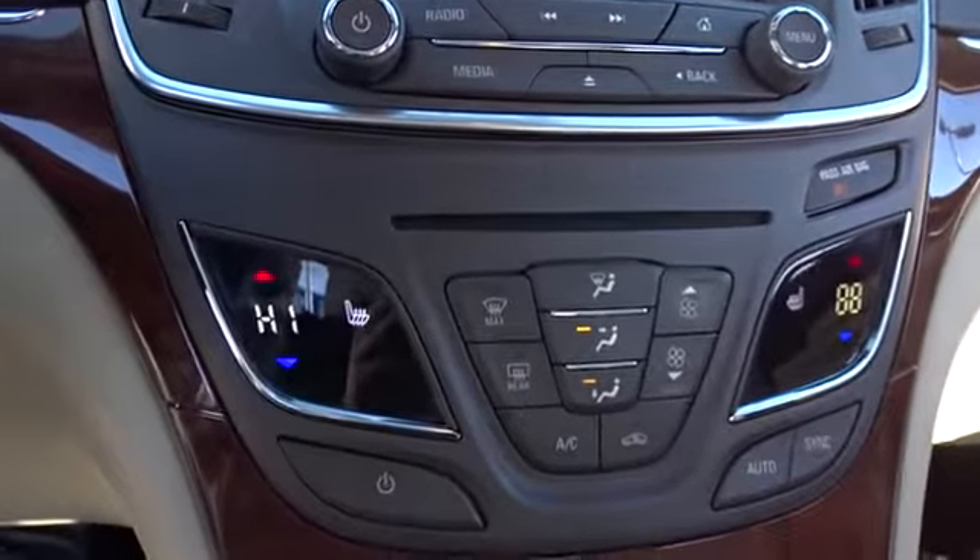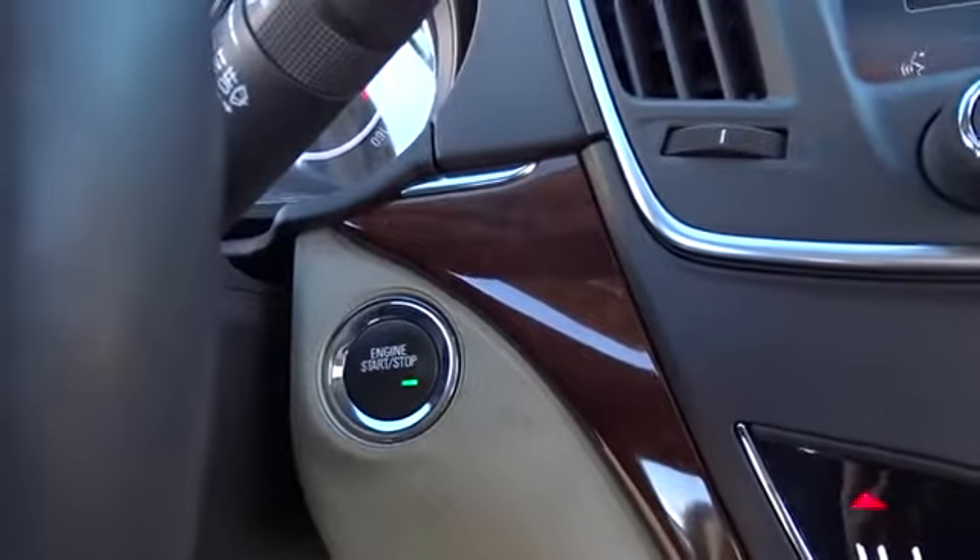Security system, heated steering wheel, trip computer, electronic stability control, heated front seat, CD player, rear window defroster, power windows, remote keyless entry, brake assist.